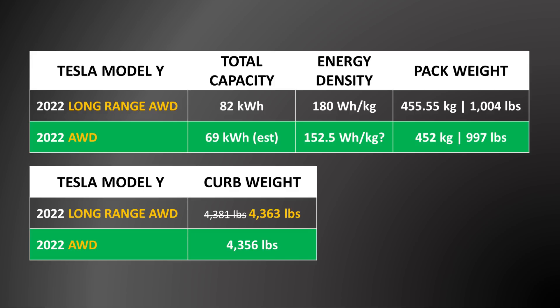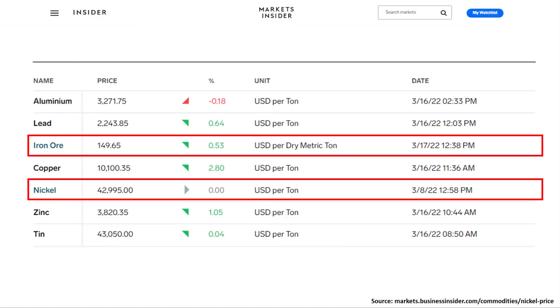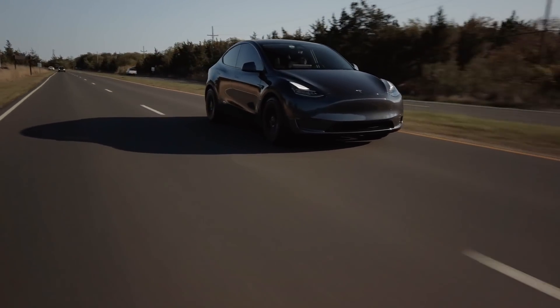This kind of energy density number would be more in line with a lithium iron phosphate battery pack. This especially makes sense given the rising prices of nickel — looking at Markets Insider, there has been a huge spike in nickel prices, and when you compare iron ore prices to nickel prices right now, the difference is enormous. I would love to see a cheaper all-wheel drive Model Y with LFP cells, and I believe this would be especially smart for Tesla right now. This new Model Y version could allow Tesla to hedge their bets and keep the cost of the Model Y reasonable even if nickel prices soar.